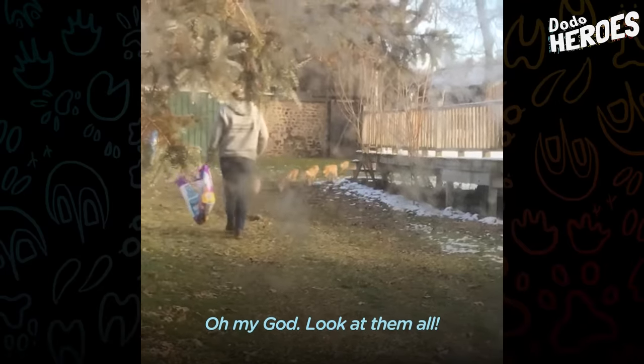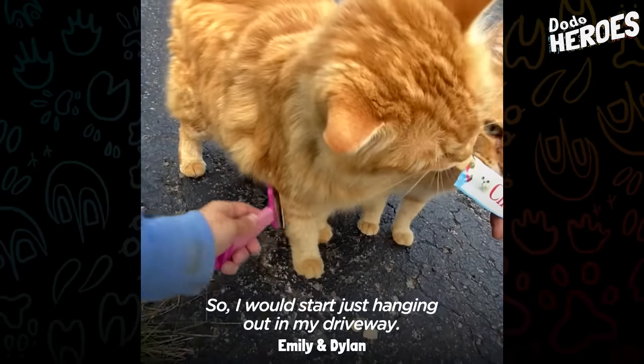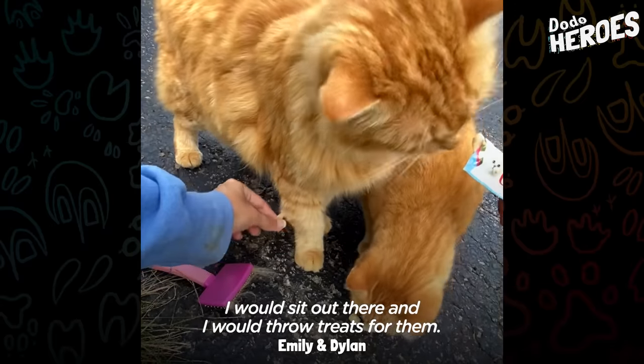Look at them all. I wanted to just start spending a lot of time with them, so I would start hanging out in my driveway. I would sit out there and I would grow treats for them.